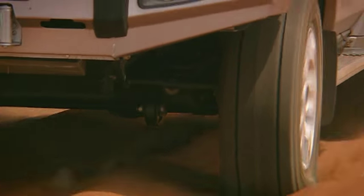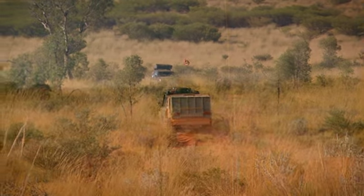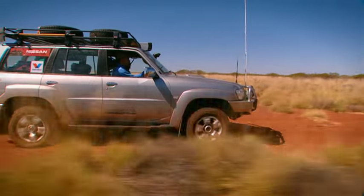Unlike a lot of other Aussie four-wheel drive tracks where you could expect fellow travellers to help out, the Canning is different — much different. You're likely to pass just one or two vehicles on your entire journey, but then, you might not pass any at all. Obviously, you need to do some serious calculations when it comes to your fuel situation.